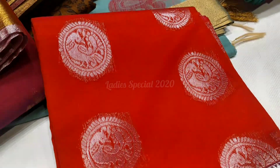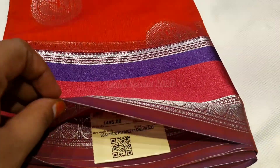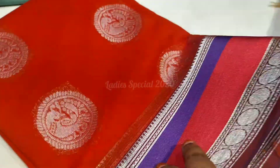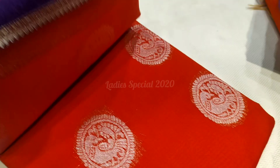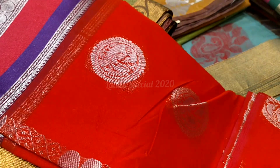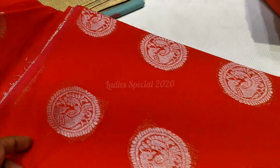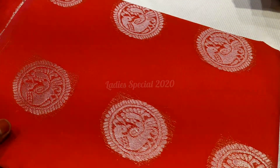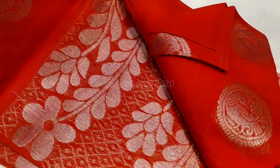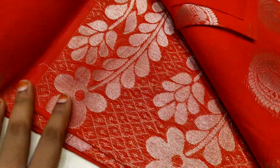First, we have an attractive orange color. We have a silver border, price is Rs. 1495. We have a very beautiful collection. This is a very soft silk saree. This is a peacock motif. We have a very grand design. We have a rich look for functions.